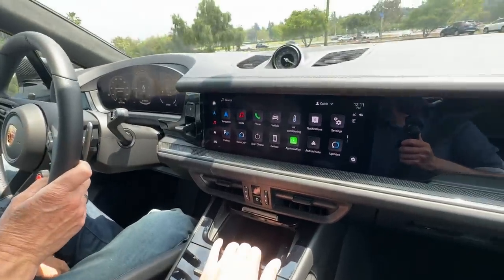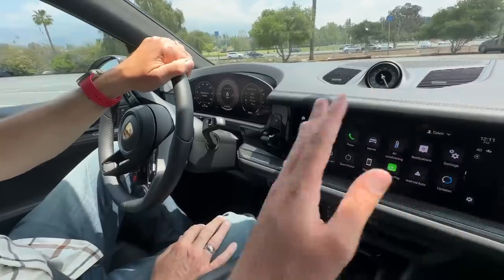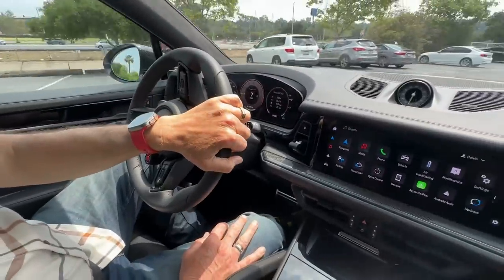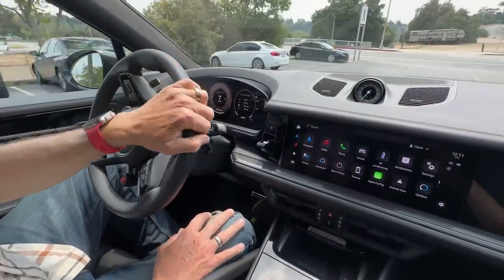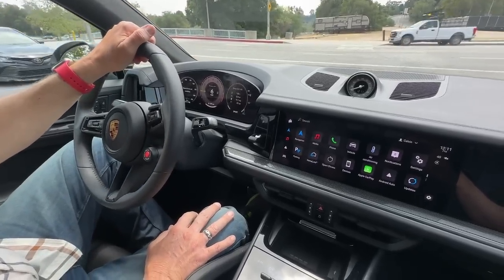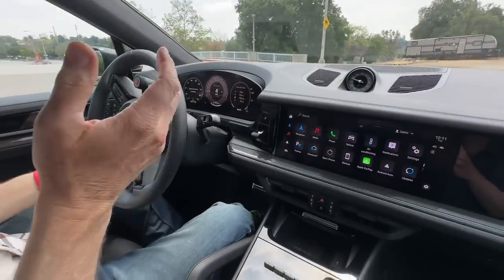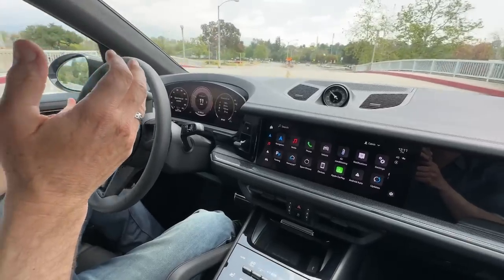The interior isn't quite as flamboyant as the Urus — it's very Germanic, not as much flair — but the quality in here is exceptional. All the materials feel great. I'd call it business-like. This is a car for the business of going 189 miles an hour down the Autobahn. That's the way Germans build fast cars — unlike the Italians who'd have 'Lamborghini' across the door in crazy colors.